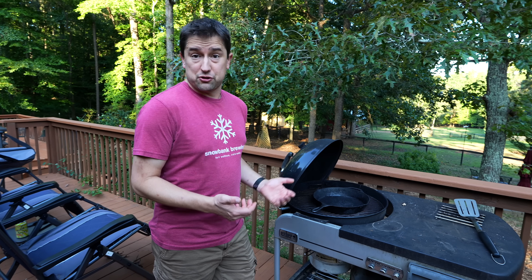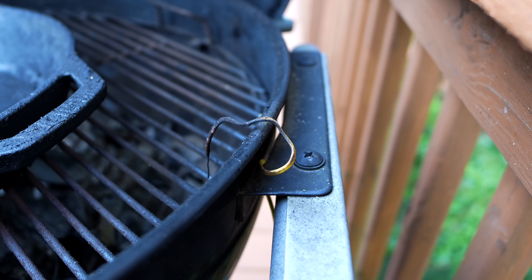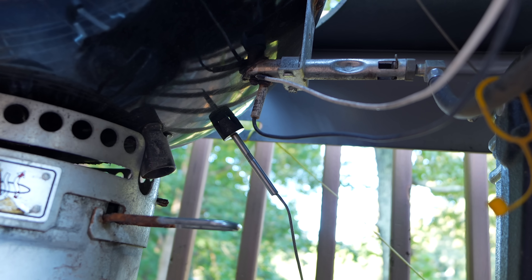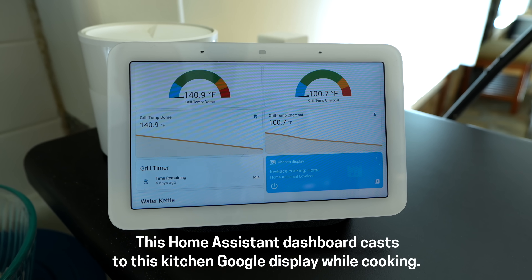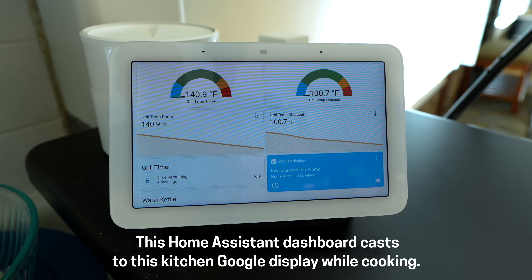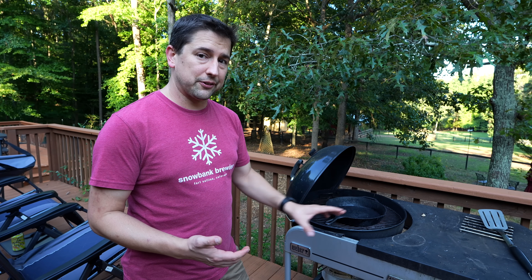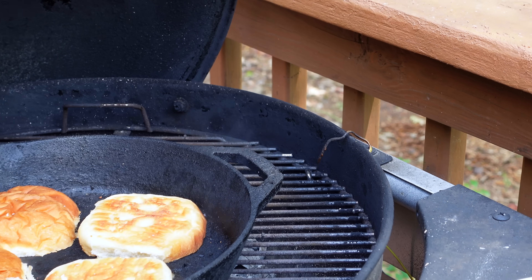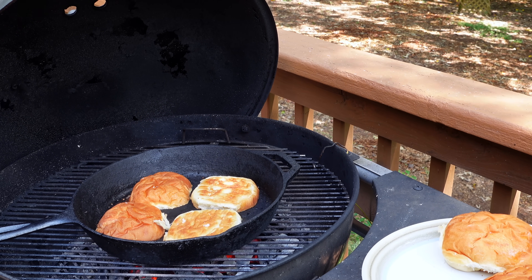Out on the grill — even though it's just a charcoal grill — there's a thermocouple above the charcoal and one below. It's really nice for logging data long term during a smoking session; for example when doing Brussels sprouts for a couple hours, you want to maintain the temperature nice and even, and you can graph this with Home Assistant. These thermocouples all tie into a Click PLC on the back of the grill that communicates over Wi-Fi and sends all the data over MQTT to Home Assistant.